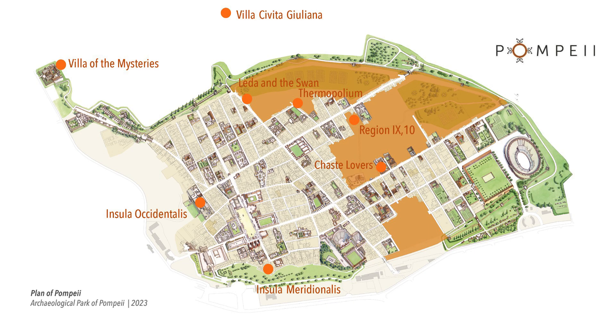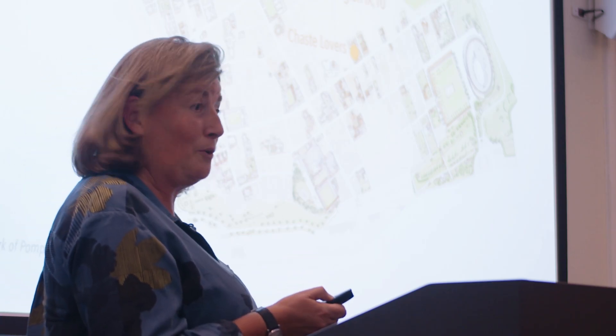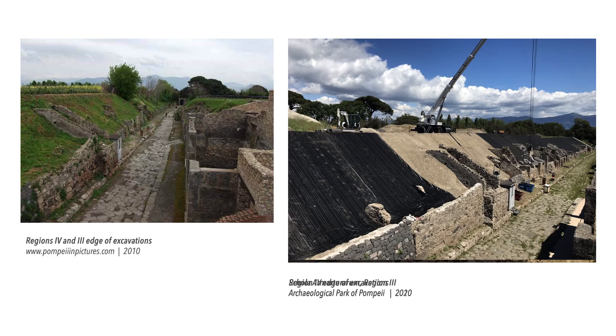This is Pompeii. These are the current excavations, and those within the town — the majority of these are actually hugging the edge of excavated and non-excavated. The orange areas show that these are literally right on the edge between the excavated and non-excavated, which you can see is this sort of stark slope.